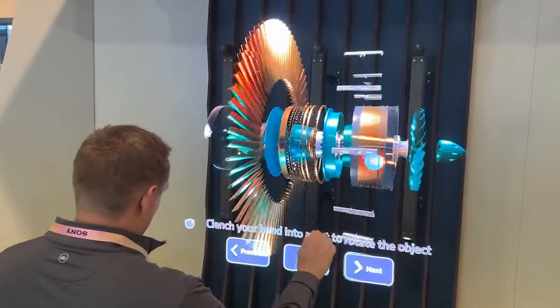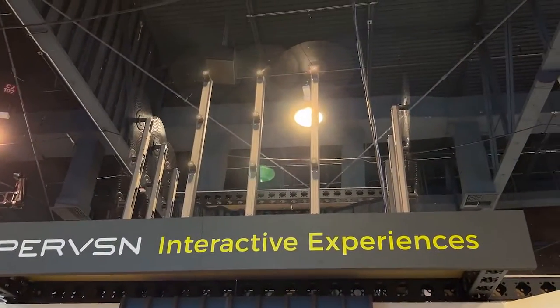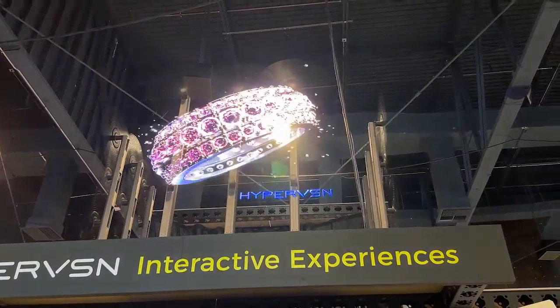We're working on a pretty large deal with a major automotive player — the goal is to allow customers to fully customize their car holographically from a distant location outside of the dealership.